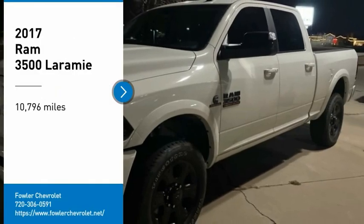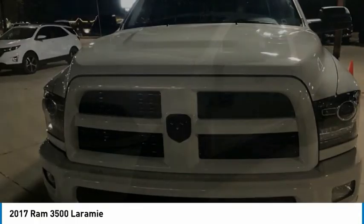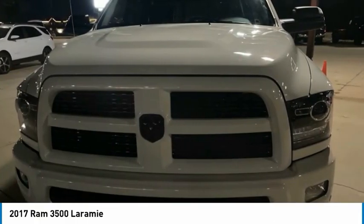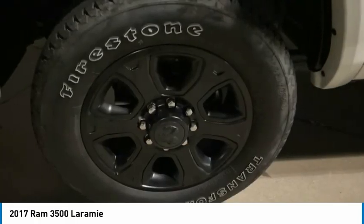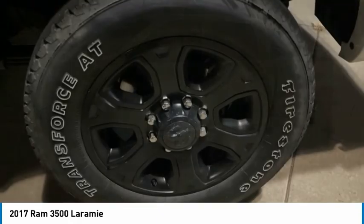Come test drive the 2017 3500. Ram 3500 is a solid option for truck buyers in need of hauling capacity and serious towing. With names like Hemi and Cummins under the hood, there is plenty of muscle to back it up.